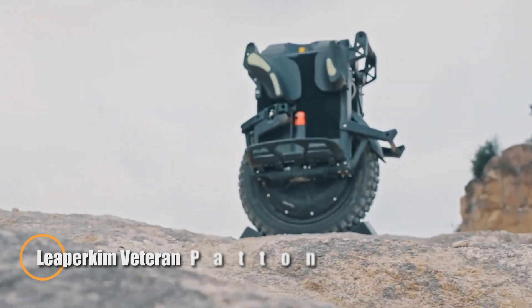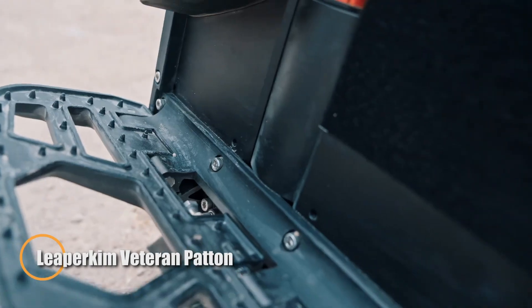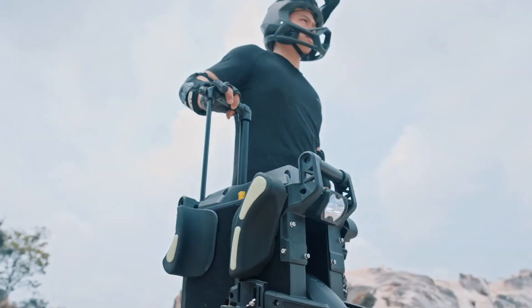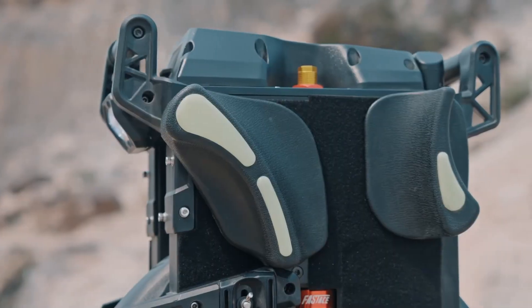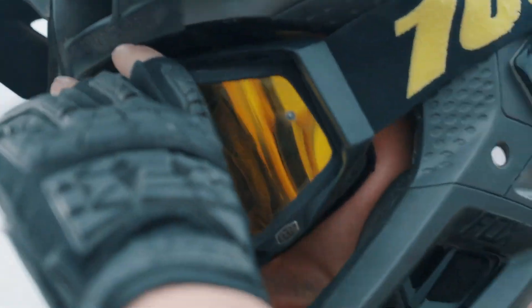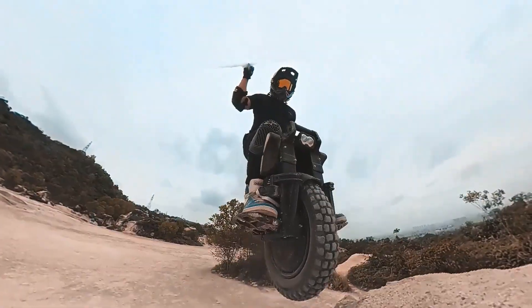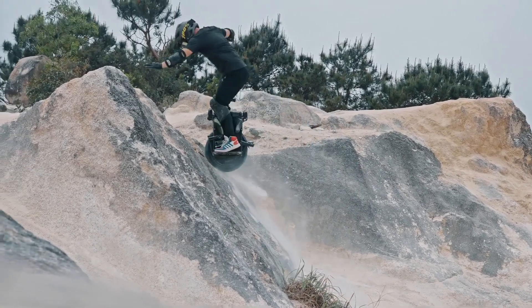The Leaperkim Veteran Padden is built to deliver one of the most complete all-terrain riding experiences available. This high-performance electric unicycle is powered by a 2,220-watt-hour battery pack and a 3,000-watt high-torque motor, capable of reaching a peak output of 7 kW. With a top speed of 50 miles per hour, it tackles steep slopes and challenging terrains with ease. Riders can choose between street or knobby tires, while its adjustable suspension system offers up to 80mm of travel for added comfort and control.